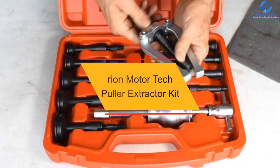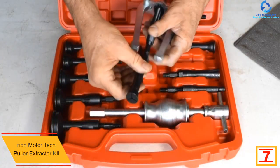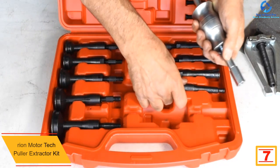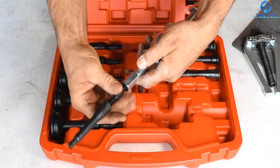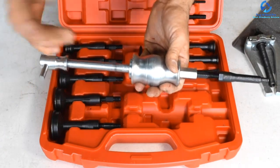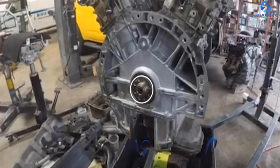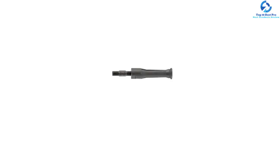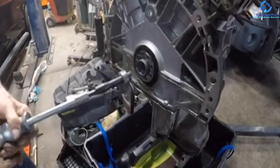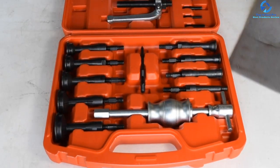At number 7, we have the Orion Motor Tech Puller Extractor Kit. Off-road warriors and professional mechanics will appreciate this kit. Each set is crafted from hardened chrome molybdenum steel, which ensures maximum strength, longevity, and first-grade corrosion and rust resistance. This model also has wide compatibility, making it a perfect choice for various types of blind collets, bearing pullers, and more. Unlike other models, this unit is super easy to use — you simply need to insert the collet and expand it to fit the hole, making it ideal for various automotive repair works and DIY use.